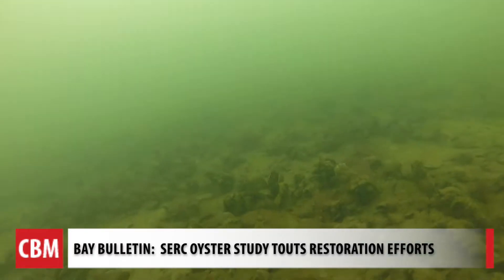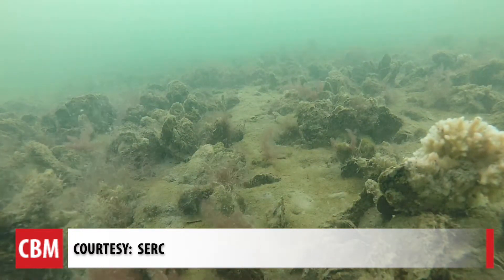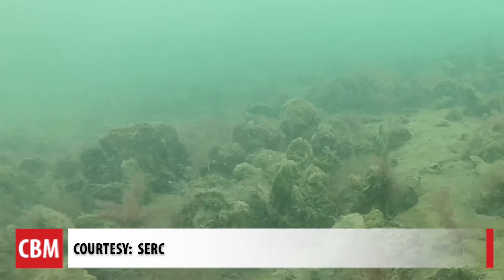An underwater camera is dunked down to the bottom of Harris Creek off the Choptank River. It's how researchers are collecting and comparing information on oysters to see if restoration efforts are paying off. I'm Cheryl Costello at the Smithsonian Environmental Research Center, where a new report out gives oyster managers information on why they should combine protection with restoration.